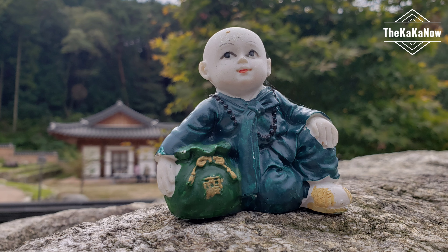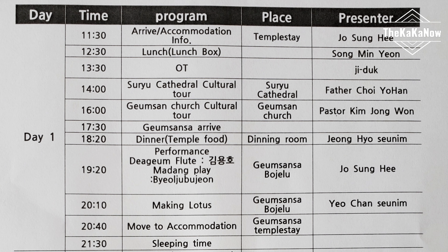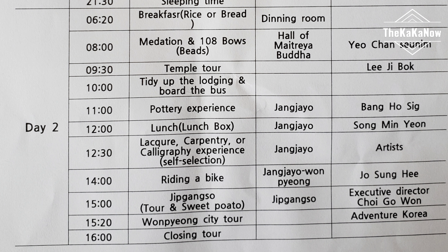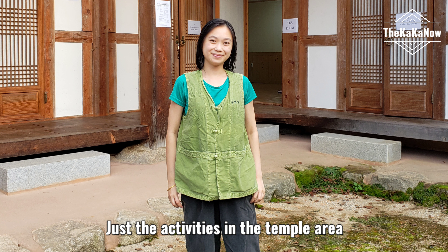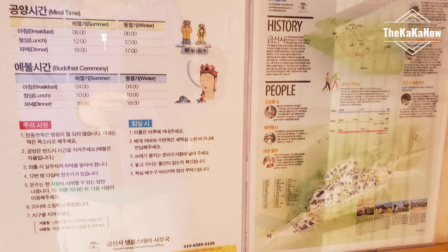Gumsansha Temple Stay, Korea. Information is in Korean and English. When you arrive, you'll get an itinerary. This is a one night stay. There is a lot that you do, but I did not include everything in this video. As soon as you arrive, go and check in, change into their clothes, and have a look at the information in Korean or English.